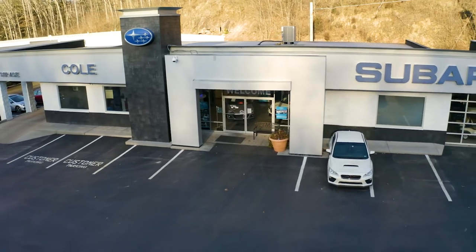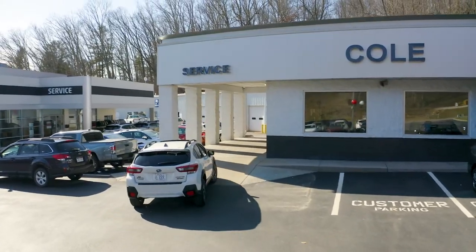When you stop by the dealership, pull up under our weather-protected canopy and one of our service managers will come out and greet you. At that time, one of our certified master technicians will perform your vehicle's inspection.